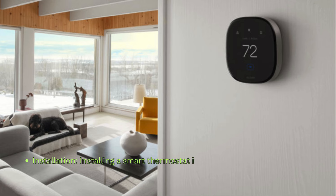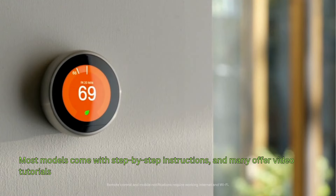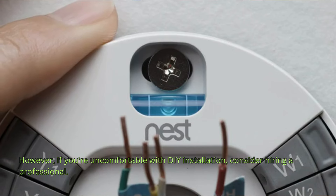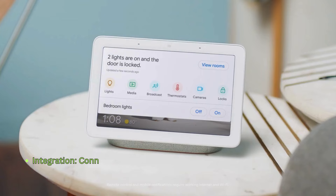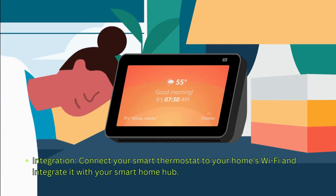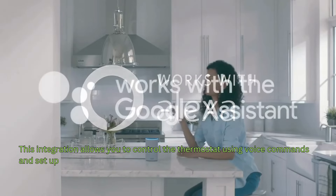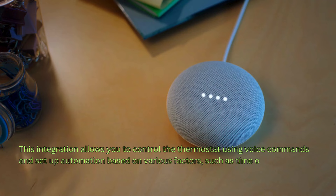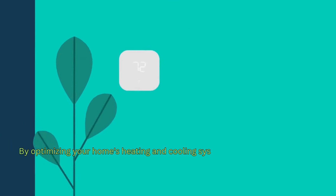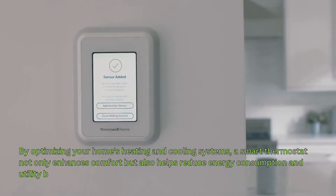Installing a smart thermostat is often a straightforward process. Most models come with step-by-step instructions, and many offer video tutorials. However, if you're uncomfortable with DIY installation, consider hiring a professional. Connect your smart thermostat to your home's Wi-Fi and integrate it with your smart home hub. This allows you to control the thermostat using voice commands and set up automation based on various factors, such as time of day or room occupancy. A smart thermostat not only enhances comfort, but also helps reduce energy consumption and utility bills.